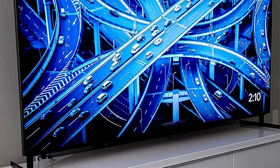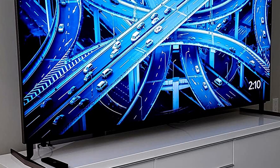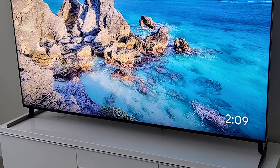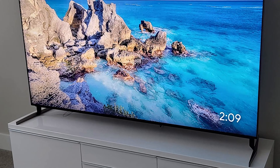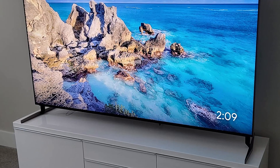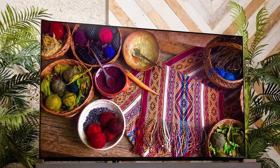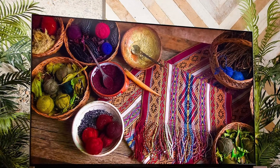The Sony Bravia X95K Mini LED TV has four HDMI ports, but only two are HDMI 2.1 supporting 4K at 120Hz. It would be nice if all four HDMI ports were 2.1 for making the most of performance abilities across multiple peripherals, as seen on the LG G2 and Samsung QN90B. If you have a Blu-ray player, soundbar, and gaming console, you'll want at least three HDMI 2.1 inputs.